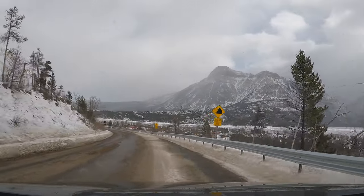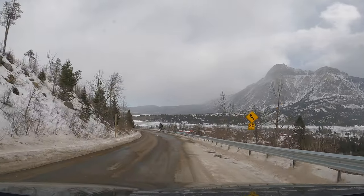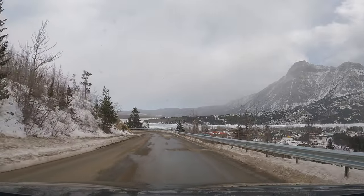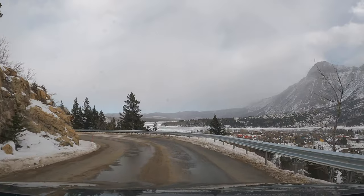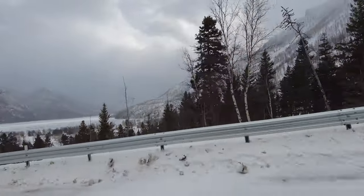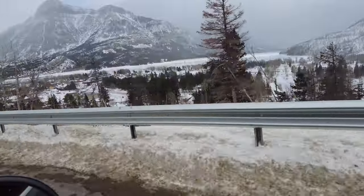On the right you can see from a nice high vantage point the town of Waterton. It can't grow too much because it's bounded on all sides by water and mountains. So it hasn't grown in terms of size but it's definitely been more developed over the years.